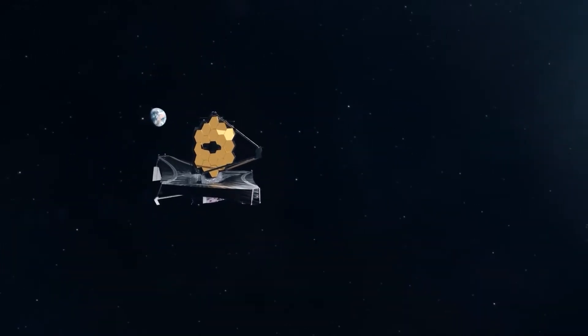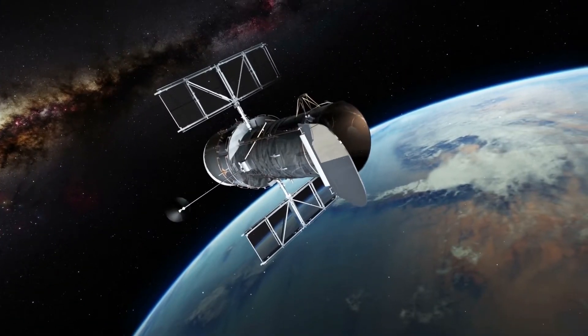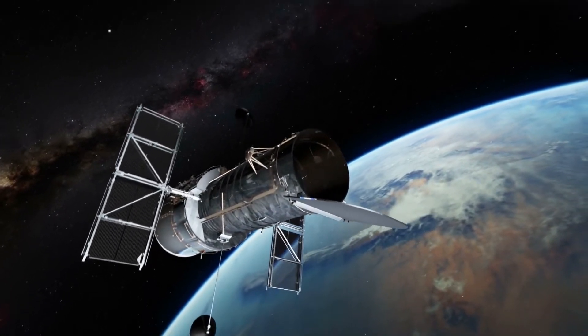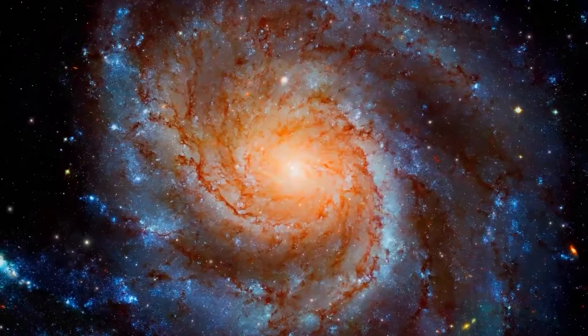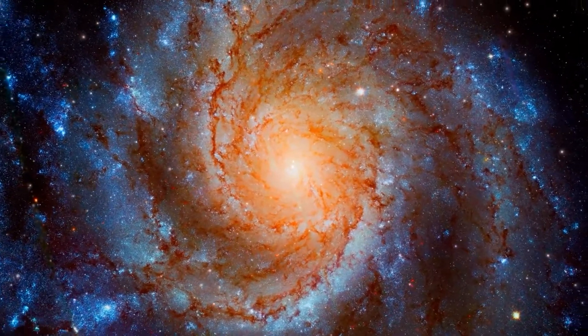The James Webb Space Telescope took the first image of a planet outside of our solar system, opening a fresh window into understanding distant planets and showcasing the telescope's vast potential. The discovery supports Webb's potential as a powerful tool for exoplanet research.